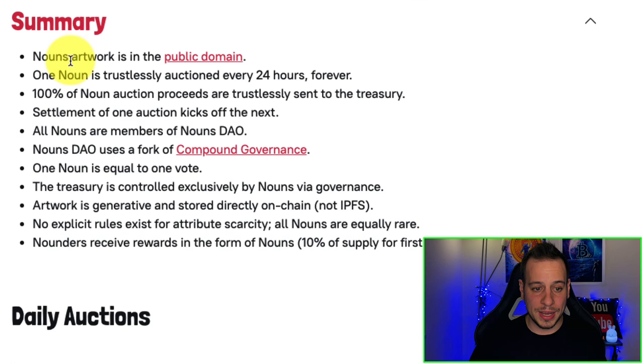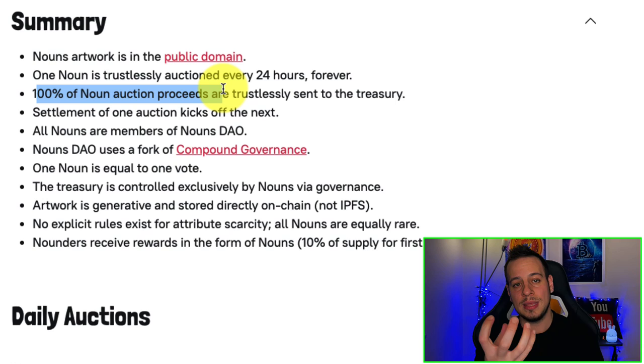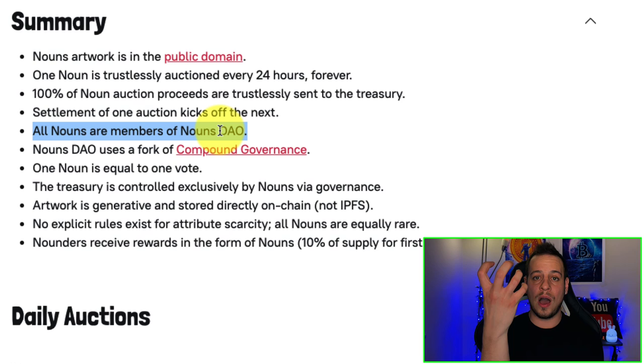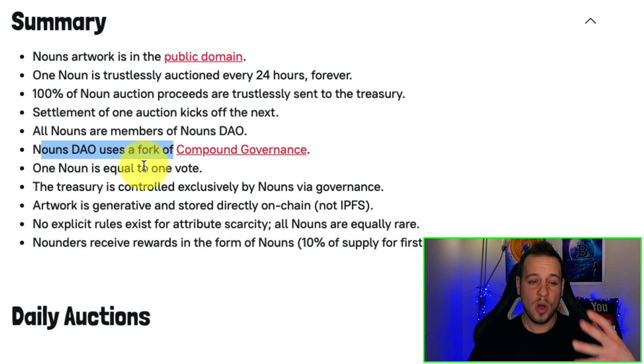Nouns artwork is in the public domain. One Noun is trustlessly auctioned every 24 hours forever — this protocol will work forever. 100% of Noun auction proceeds are trustlessly sent to the treasury automatically via smart contract. The winning bidder earns the NFT and the money paid goes to the treasury. Settlement of one auction kicks off the next — the highest bidder wins. All Nouns are members of the NounsDAO, so every Noun NFT you hold gives you membership and voting power. NounsDAO uses a fork of Compound governance, and one Noun equals one vote.